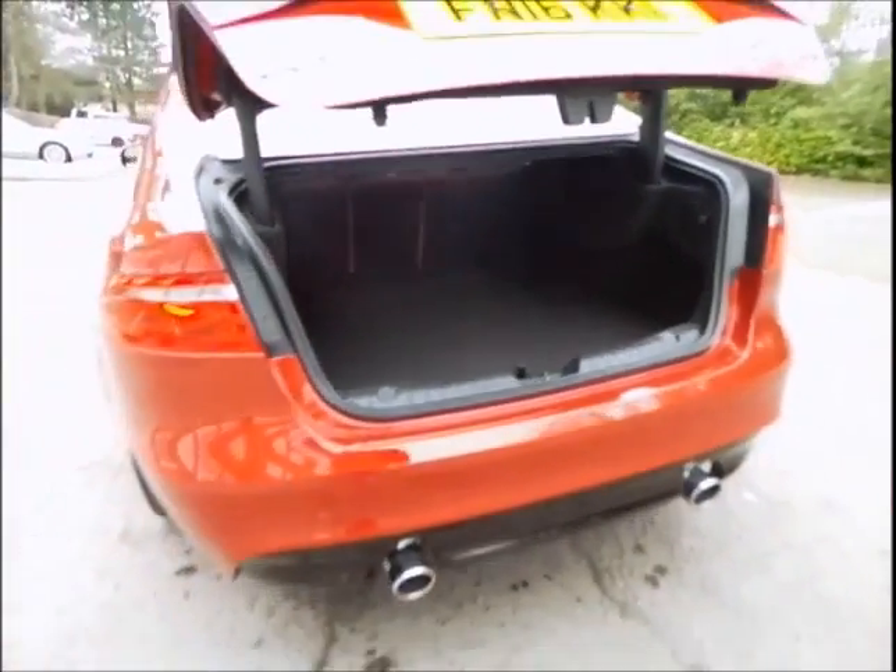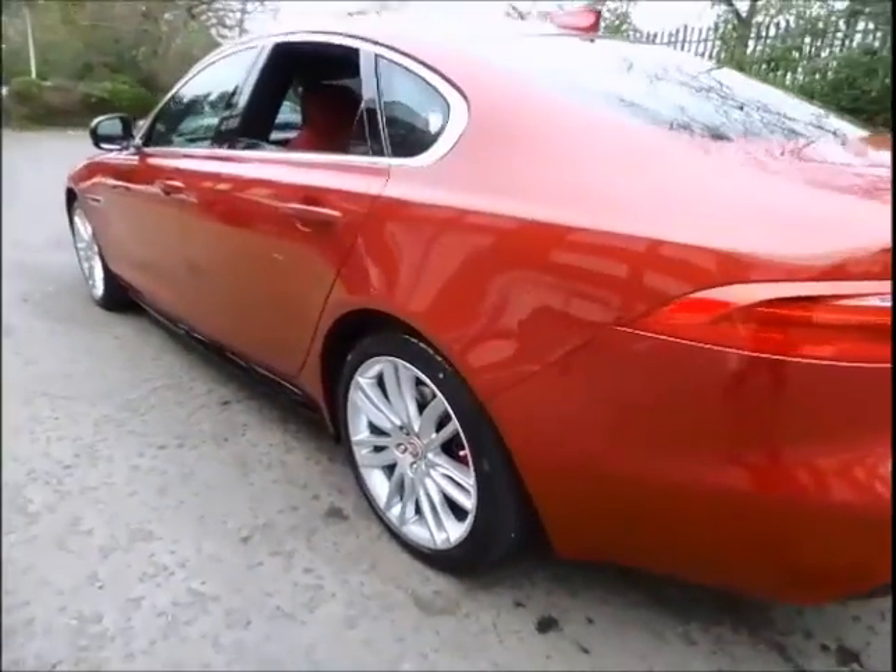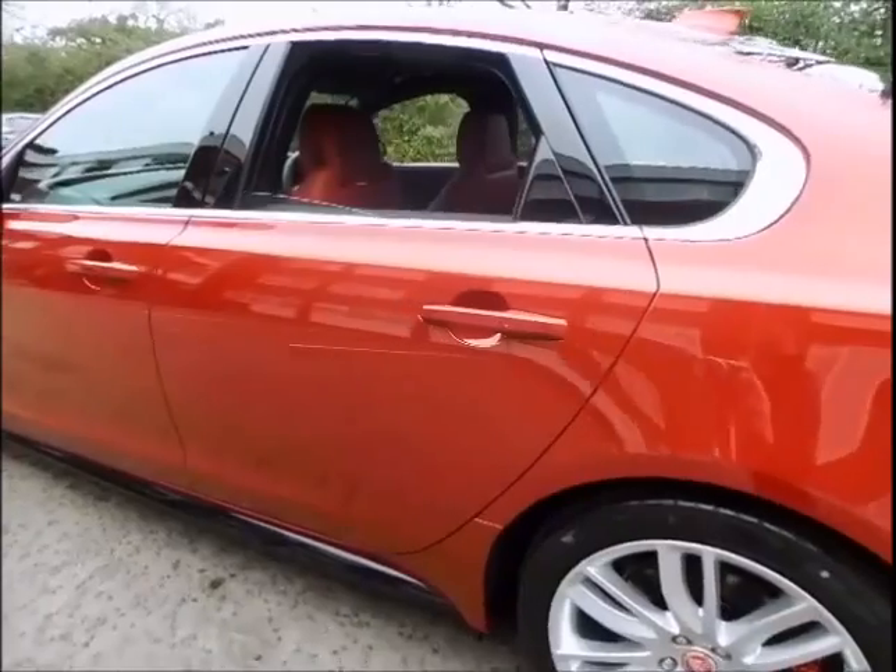We welcome you to come and drive this stunning vehicle, where we will be able to demonstrate the full capabilities and show you the full suite of equipment the car has to offer.